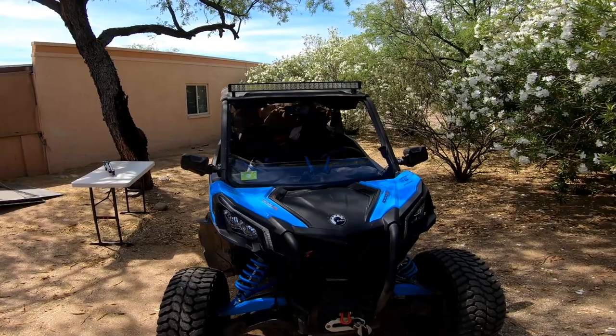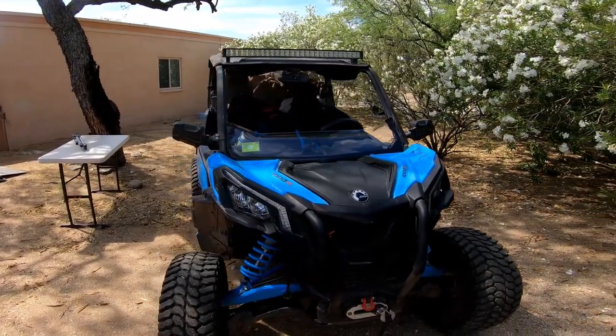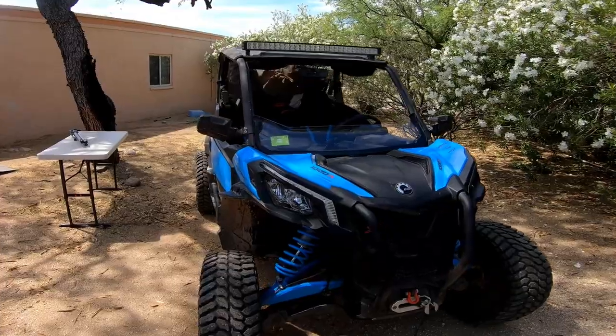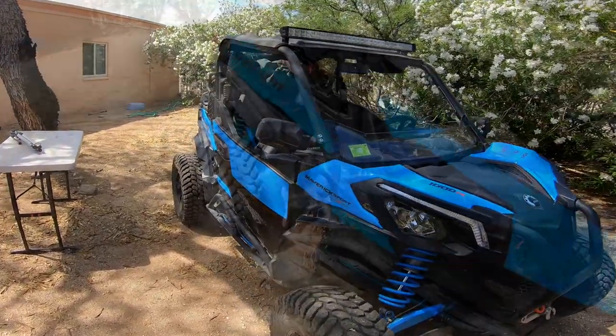I'd also like to point out auxiliary lighting. The lights on these units are not the best — not bad, but not the best. And auxiliary lighting, if you're going to ride at night, can aid in your survival.